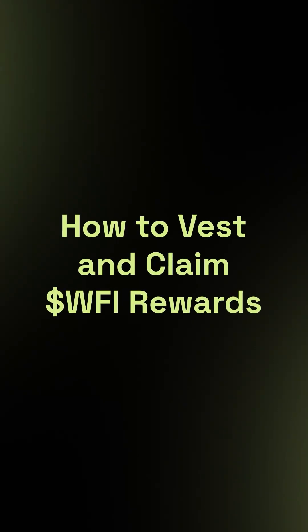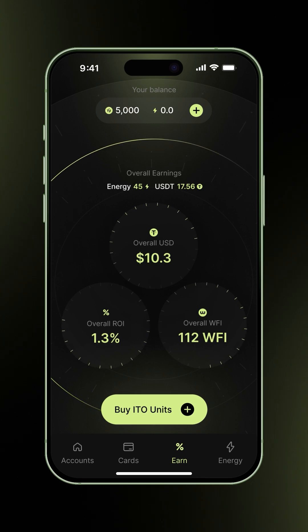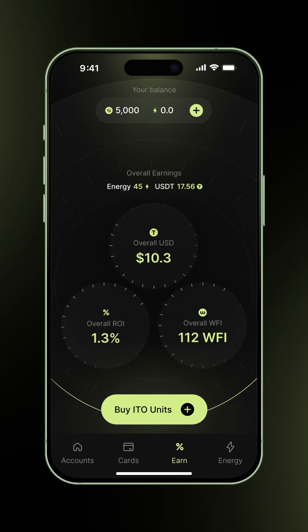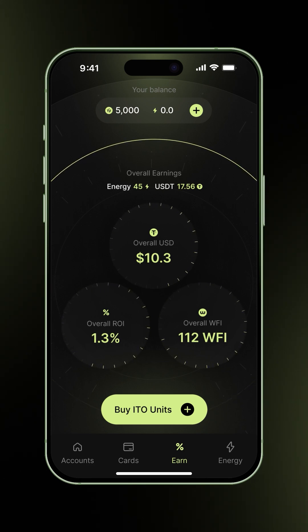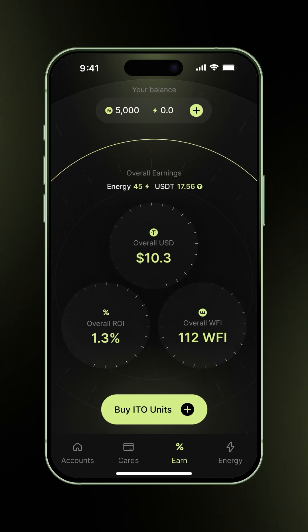How to Vest and Claim WFI Rewards. In this video, we'll go over how to vest and claim your WFI rewards. The Vesting and Claiming feature lets you unlock WFI rewards earned from ITO mining and ended farming pools, and transfer them into your pre-built WFI BSC wallet in a phased, controlled way. This improves transparency and ensures gradual liquidity. Let's get started.